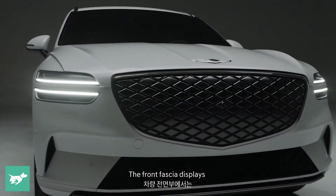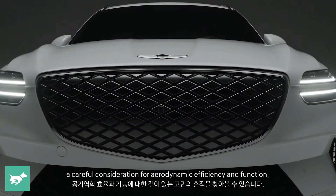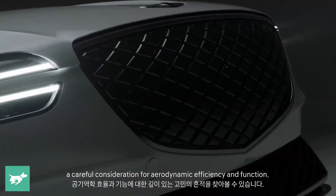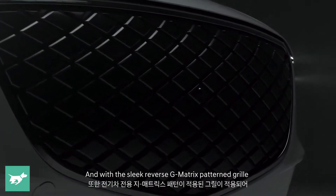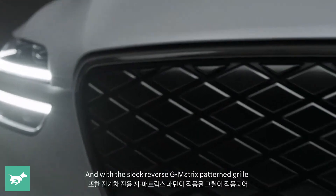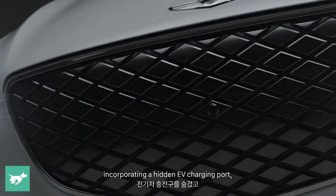Called the Electrified GV70, the new electric GV70 is going to sit at the top of the regular GV70 range when it arrives in Australia in the first half of 2022. It's going to sit alongside all the combustion engine options as well as the sort of flagship in the range.